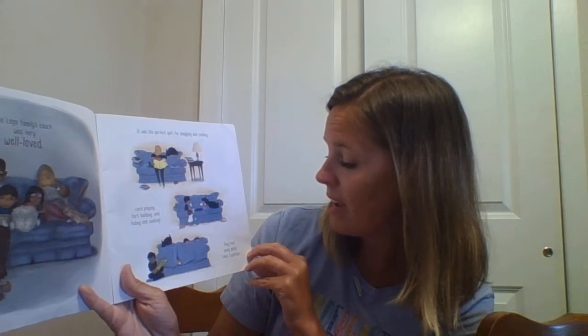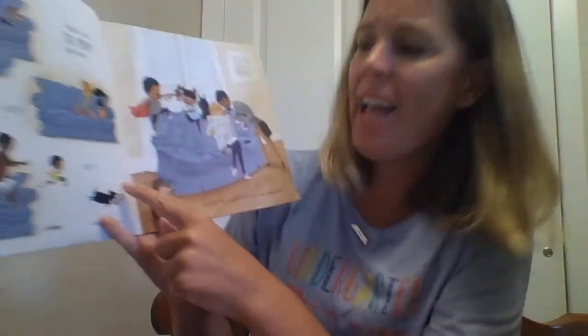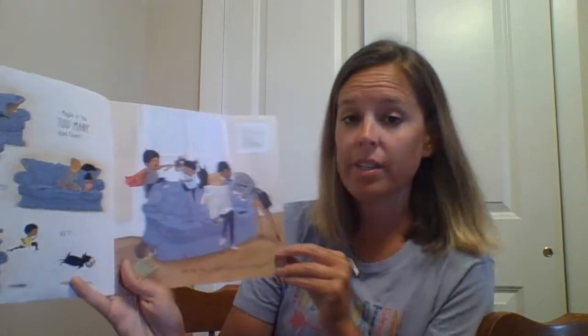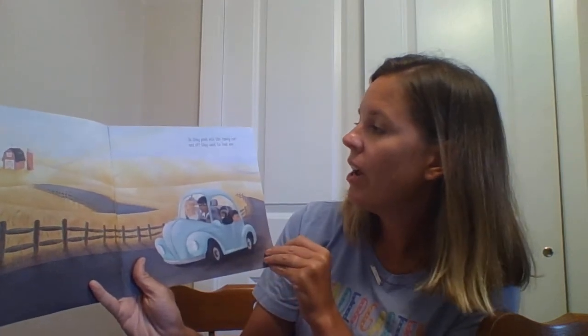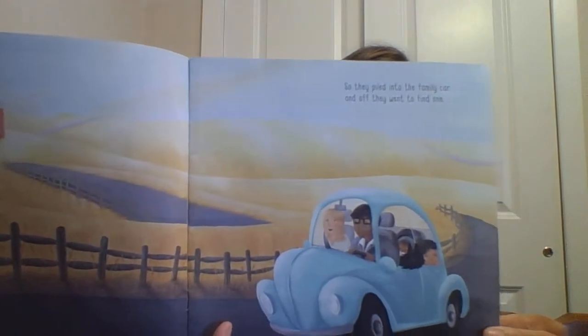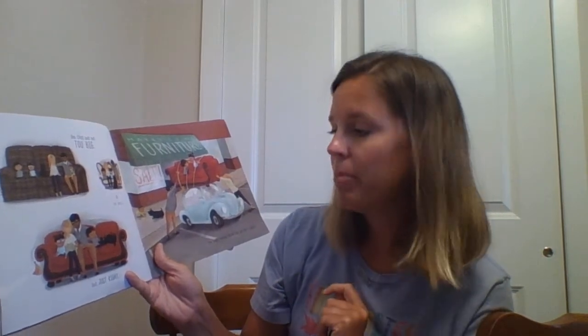The Lagos family couch was very well loved. It was the perfect spot for snuggling and reading, card playing, fort building, and hide and seeking. And they had many good times together. Maybe a few too many good times. One day they realized it was time for a new couch. So they piled into the family car and off they went to find one — not too big or too small, but just right. The Lagos family found their perfect couch.